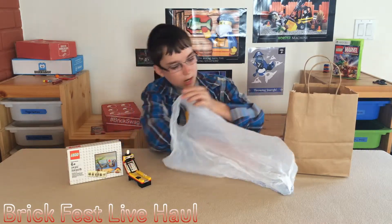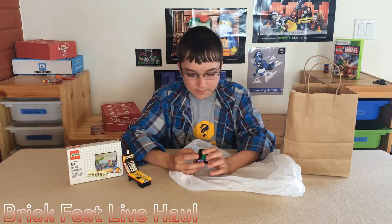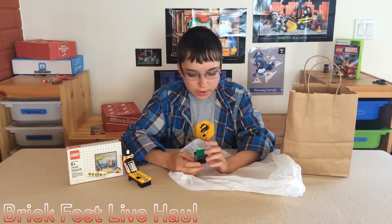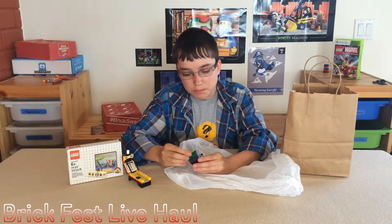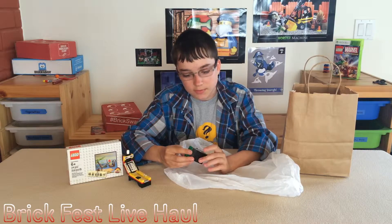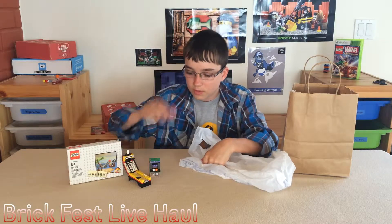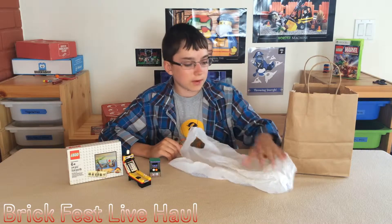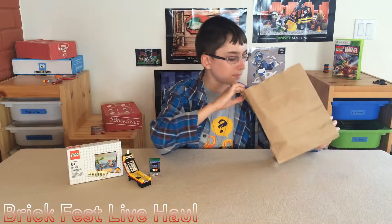I also got their new arcade machine - the Brick Craft, or Minecraft, but you know, trademark stuff. So this is the Brick Craft arcade machine. This is really cool, I can't wait to review this, so stay tuned for that. That's pretty much it in this bag but there is more stuff.